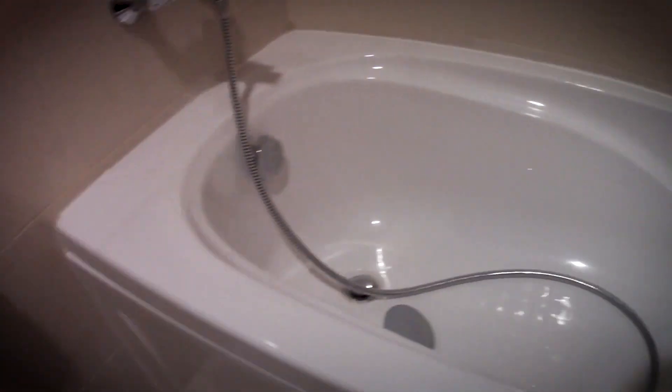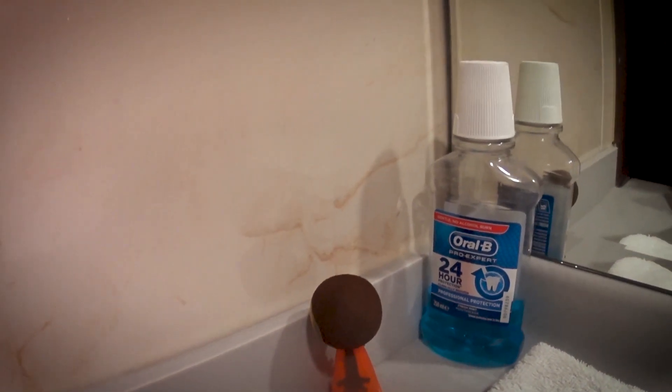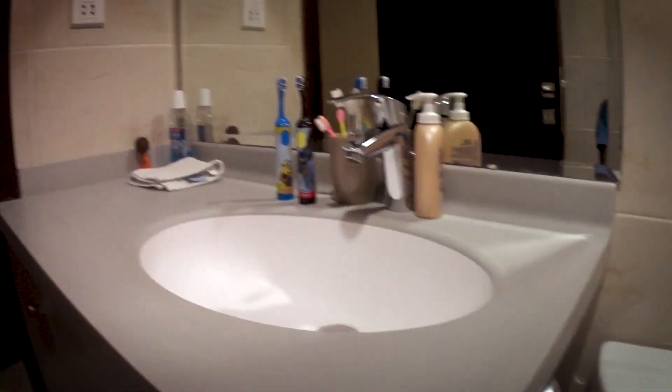Now we're going to show the bathroom. This is our tub where we take a shower. My sister's is way different than this. And this is our electronic toothbrushes — I used to use one for my gum but now it's gone. This is our toilet and this is our sink.